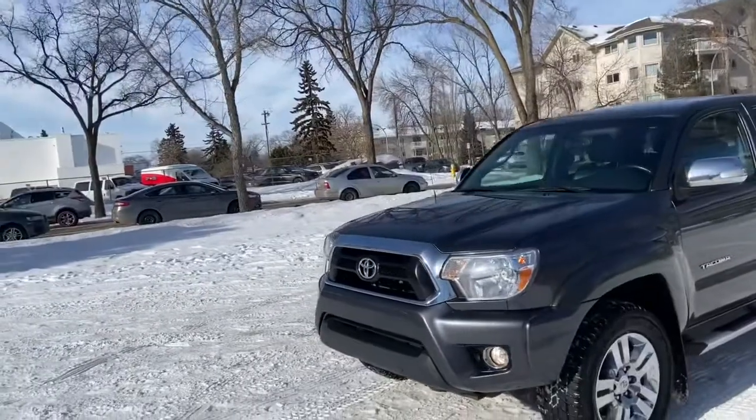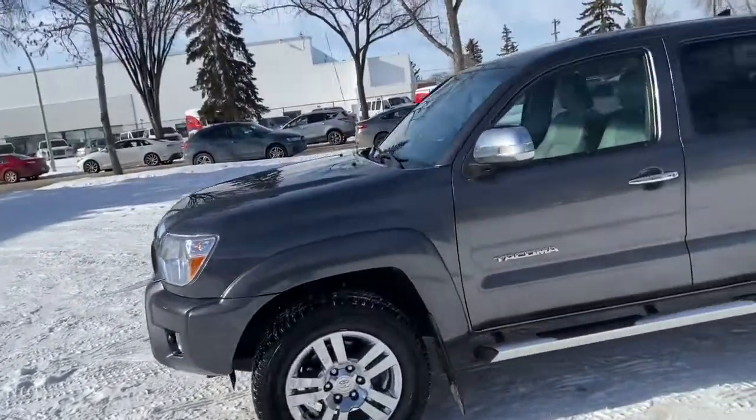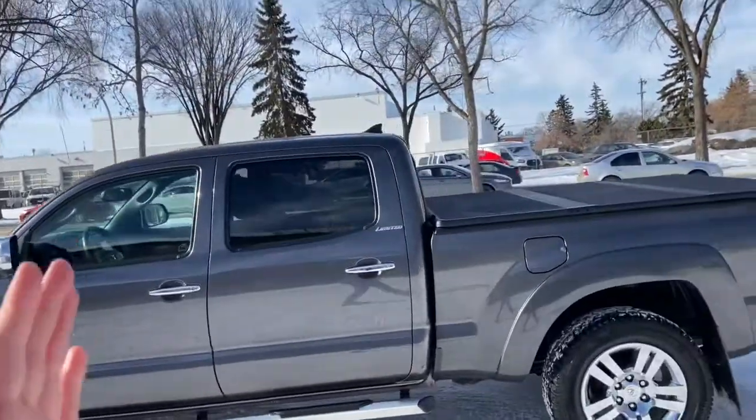On this truck you have halogen headlights with fog lamps. We do have alloy wheels with a chrome finish. You have running boards and it seats a total of five passengers, with two in the front and three in the back.